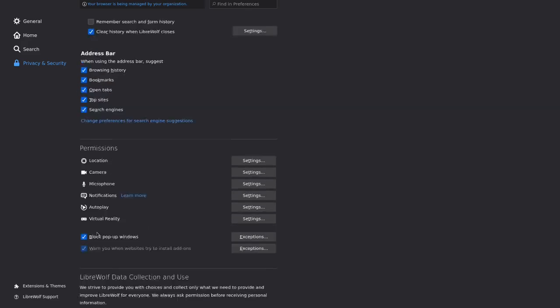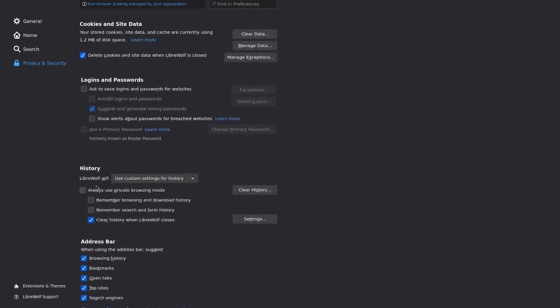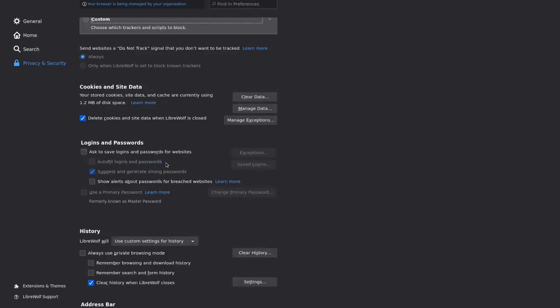Not being able to autofill passwords is a security-conscious choice, but for your regular user it might not be that good. That's why I wouldn't really recommend this browser unless you are 100% devoted to privacy.